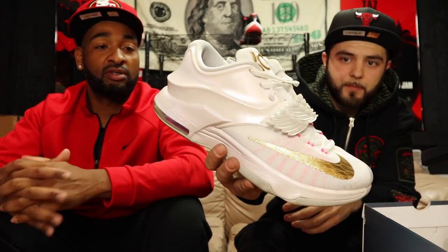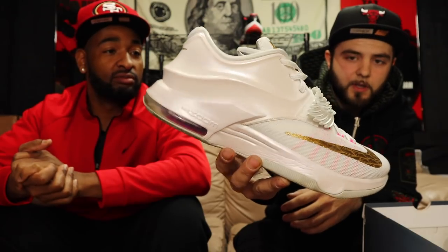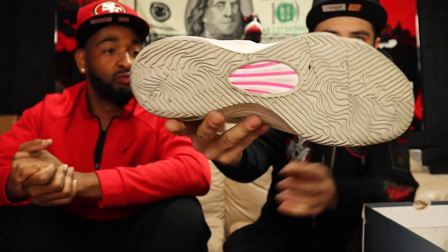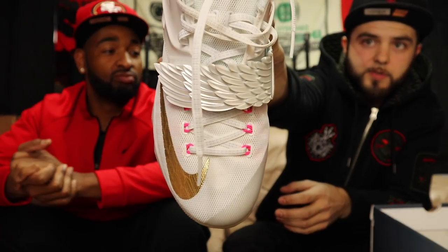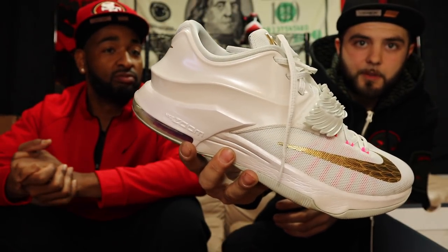I got some KDs for you — where the KD heads at? These are some good ones, nice release — the Pearls. Nice cool wing up front for the strap. These are in good used condition, big size 12. Overall they're looking pretty nice, just little signs of wear and a little dirt mostly just on the bottom. Worn toes still clean — the Pearl KDs, let me know if you need these.